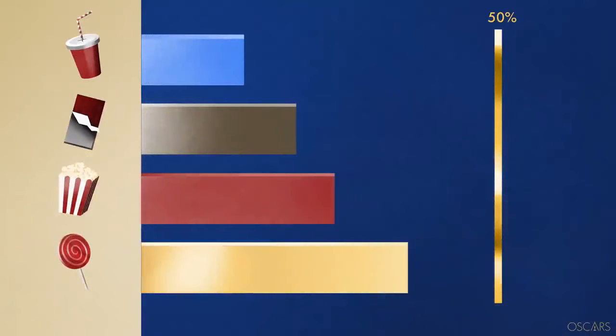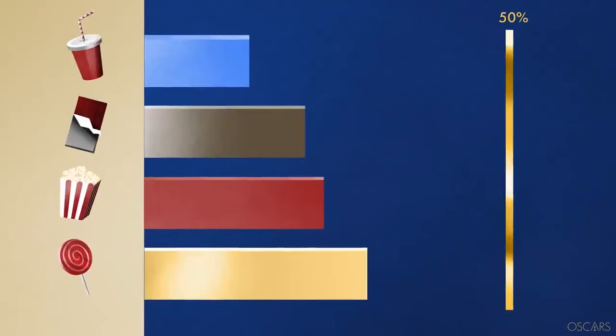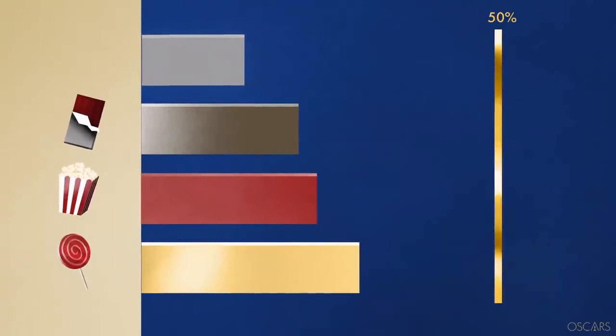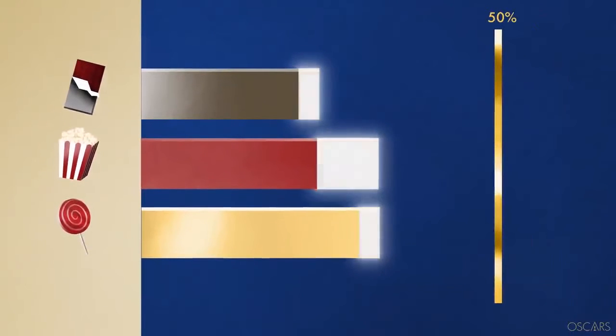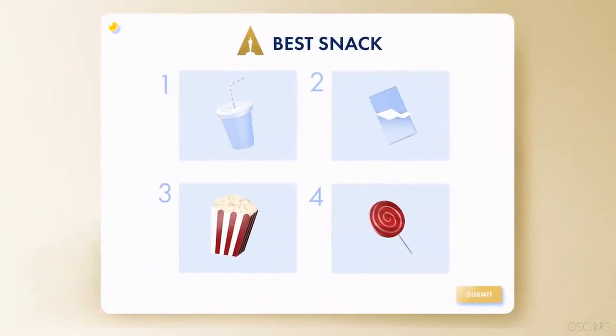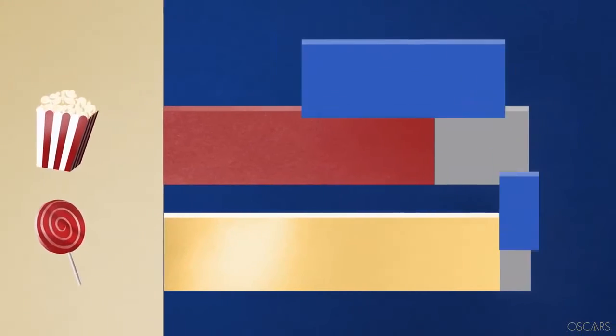If no one gets over 50%, in a winner-take-all system, candy would still win. But in a Ranked Choice System, the snack with the fewest votes is eliminated. So if soda was your first choice, your vote now goes to your second choice. Still no winner — let's eliminate the next snack and redistribute its votes. If the second-place choice on a ballot was already eliminated, we take their third choice instead. Good thing they completed their full ballot. This process continues until one snack reaches 50%.